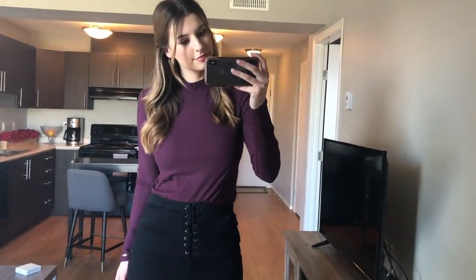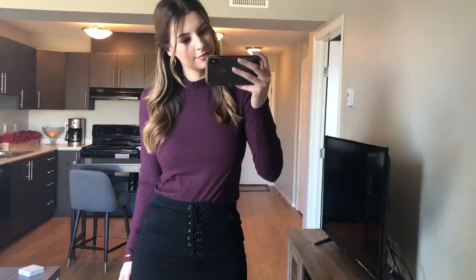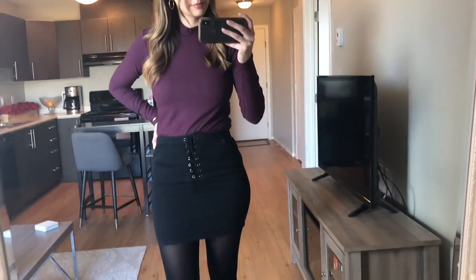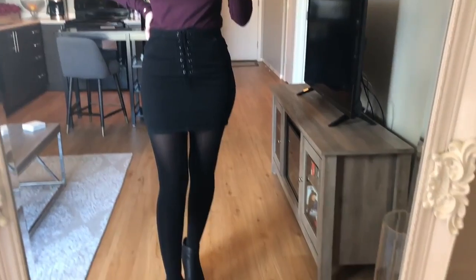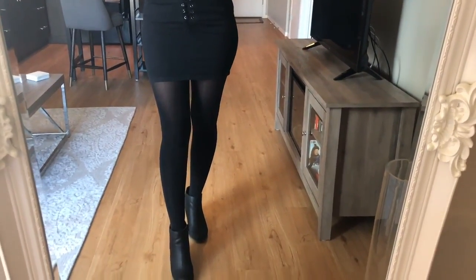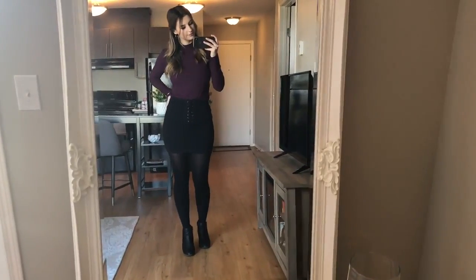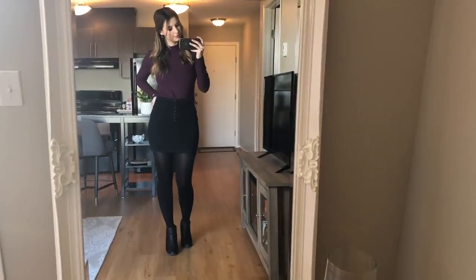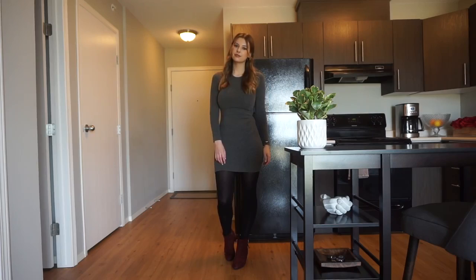For the first outfit I am wearing a mock turtleneck in purple — purple I also love for the fall — and a black lace-up skirt which I got in the spring/summer, but it's a good transitional piece you can wear all year round. I'm pairing it with black booties. The top I got from Simon's and the skirt from Forever 21.